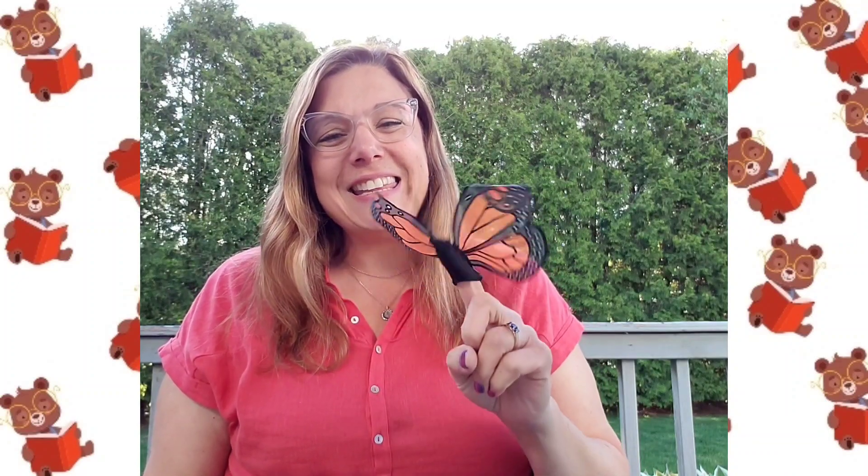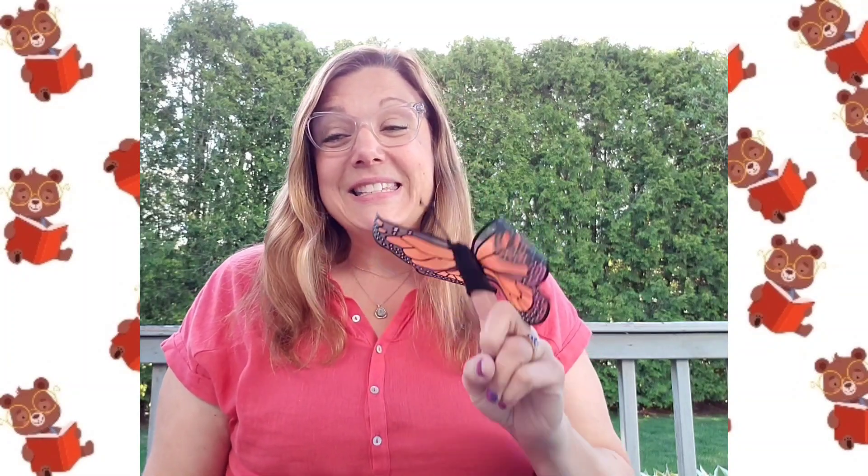Hi friends! Welcome to Creative Cubs Book Nook, where we share stories in fun and engaging ways. And I'm Miss Valerie. So friends, today is a little bit different. I didn't bring a story with me today. Today we are going to be setting our butterflies free!